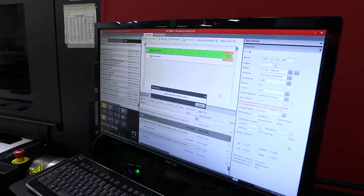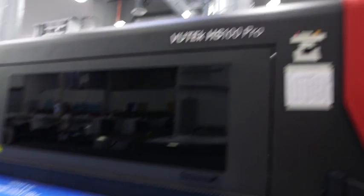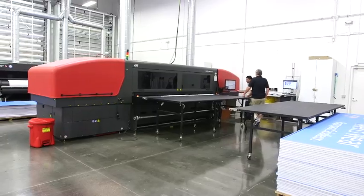I'm Dave Brewer, CTO of Image Options in Foothill Ranch, California. As we were looking for new equipment, we had to look at features and what features stood out to us that differentiated the HS from the marketplace.